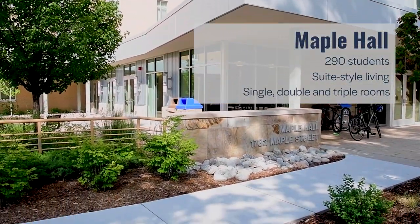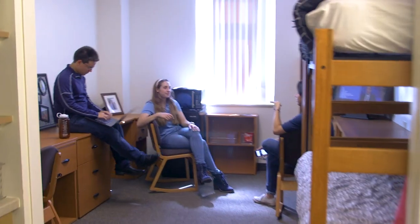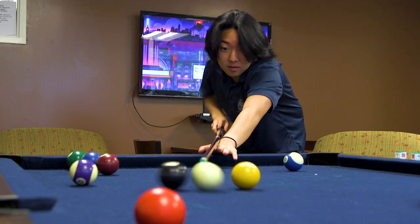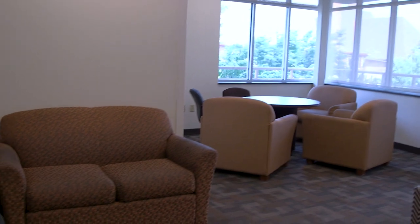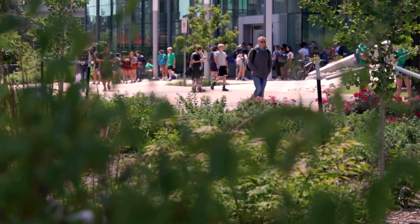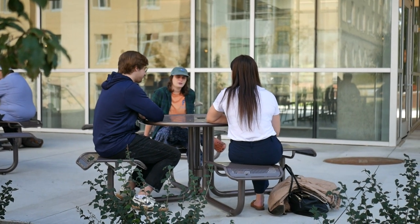Maple Hall offers suite-style living in a Jack and Jill layout where two individual rooms share a single bathroom. Maple has single, double, and triple rooms. The floors are co-ed, but each suite is single gender. Maple has a communal music practice room, several lounges and study rooms, as well as a space for quiet contemplation, prayer, or just a place to decompress. Maple also has a kitchen and a laundry room. There are always students playing hacky sack or slack lining on one of the two grassy lawns outside. Maple is conveniently located directly across from Mines Market, the main dining hall on campus, making it easy to meet up with friends for lunch.